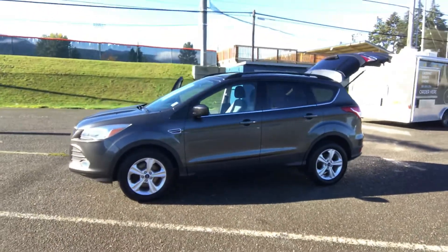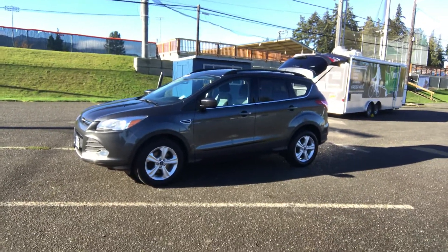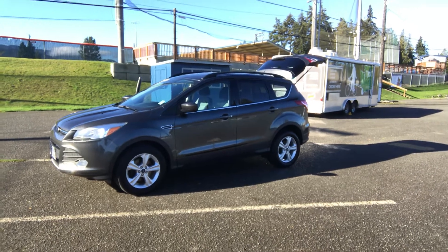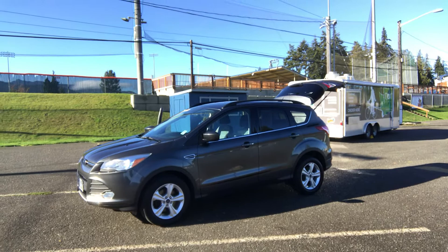We do have this little SUV on sale today for $17,995. If you have an interest, please give us a call at 360-457-9663. You can see the rest of our inventory at reedandjohnson.com. We'd love to hear from you. Talk to you soon, thanks.